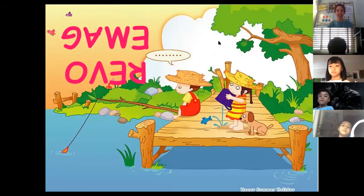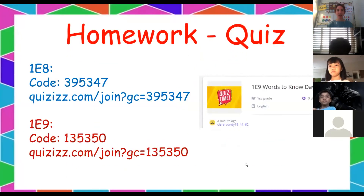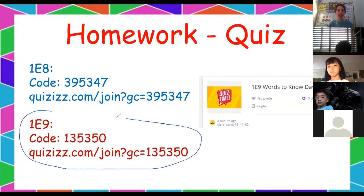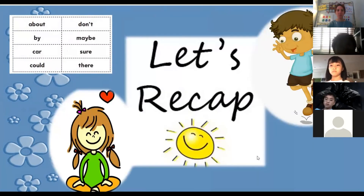Let's go back and I'll show you the homework. Tonight we have a quiz — make sure you use the correct code. Your code is 1E9 and there are eight questions. Let's recap what we learned today — we learned eight new words: about, don't, buy, maybe, car, sure, could, and there.